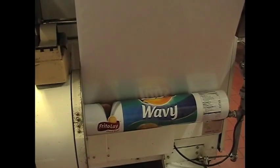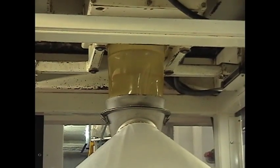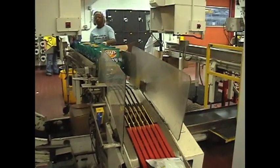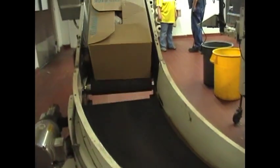The bags come on a roll and are sent through a machine to be put together. The chips drop into the bags and are heat sealed to maintain freshness. The process to go from raw potatoes to a bag of potato chips takes approximately 15 minutes.